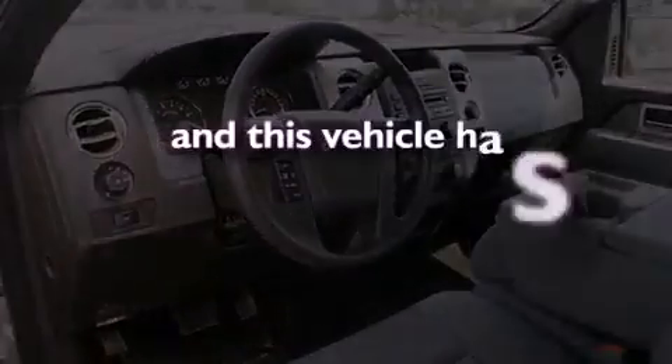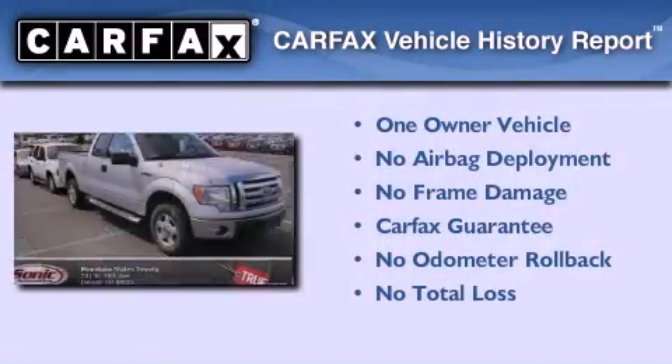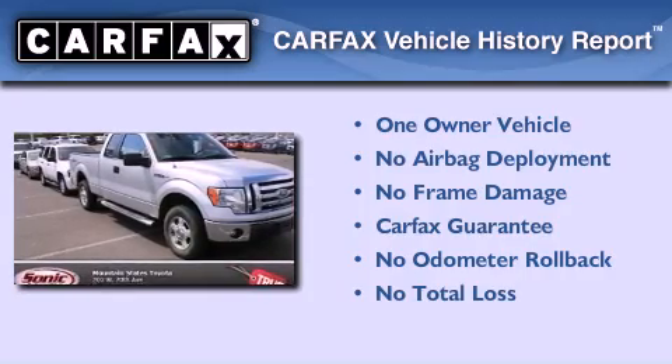This vehicle has fewer than 12,000 miles on the odometer. This Ford has had only one owner, and it qualifies for the Carfax buy-back guarantee.